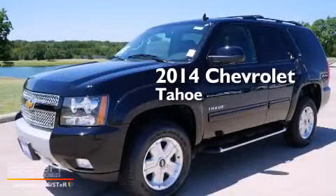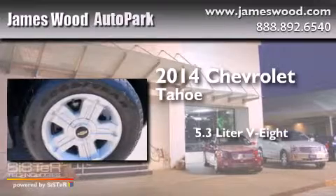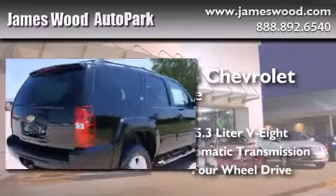This is a brand new 2014 Chevrolet Tahoe. It features a 5.3 liter, 8-cylinder engine, an automatic transmission, and the added capability of 4-wheel drive.